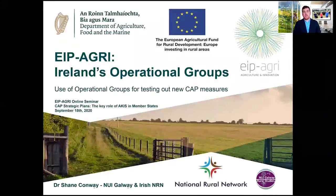Hello everyone, my name is Shane Conway. I'm a researcher at NUI Galway, working on the National Rural Network project here in Ireland. My presentation today is on the use of operational groups for testing out new CAP measures.